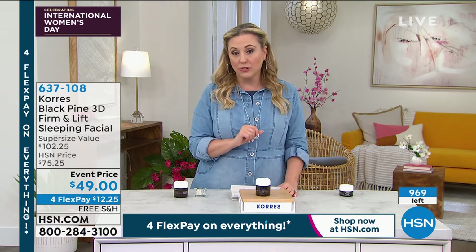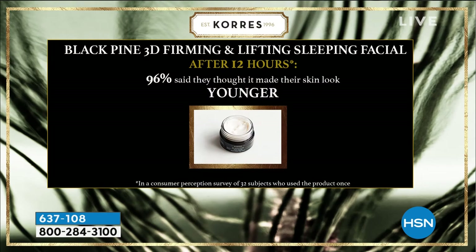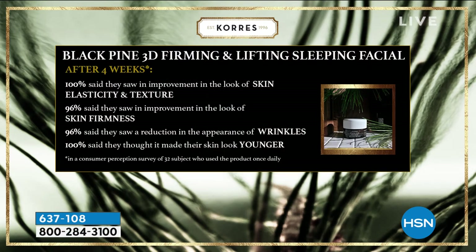We have some consumer perception surveys where we had folks try this out and give us their opinion. Black Pine 3D Firming and Lifting Sleeping Facial — after 12 hours, that's overnight — 96% said they thought it made their skin look younger. After four weeks, 100% — that's everybody — said they saw an improvement in the look of their skin's elasticity and texture. 96% said they saw an improvement in the look of skin firmness. And 96% said they saw a reduction in the appearance of wrinkles. And 100% said they thought it made their skin look younger.